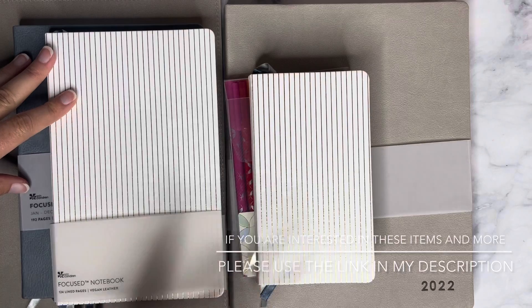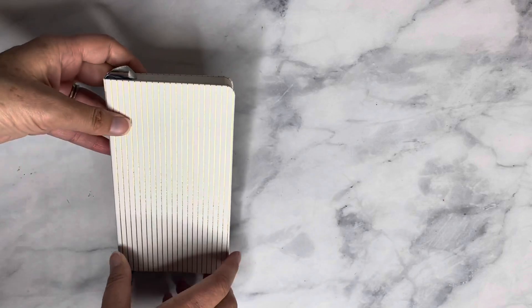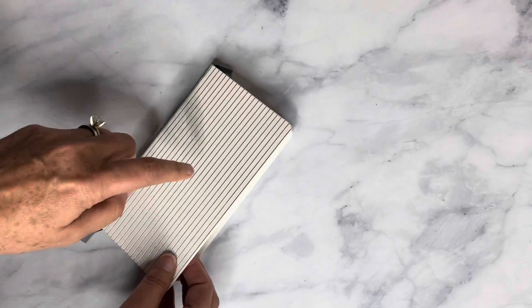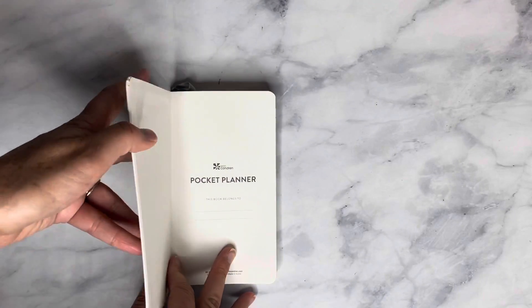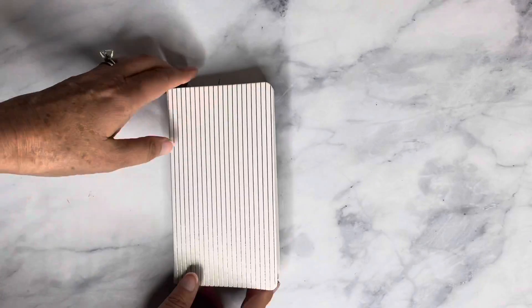The first item is a pocket planner, which you may have seen before from Erin Condren but never quite like this. It measures three and a half by six point two five inches and has a vegan leather cover. I love the pinstripes, and they have a little bit of luxe because they have gold foiling. The vegan cover is stiff and hard but flexible at the same time, so it keeps your pages covered and protected.